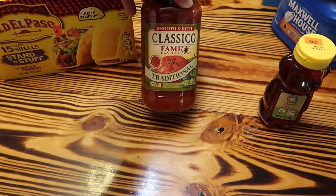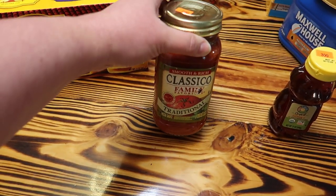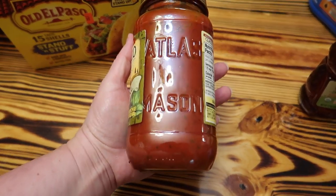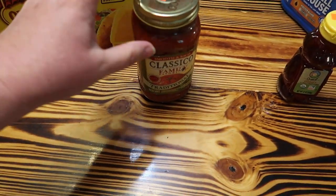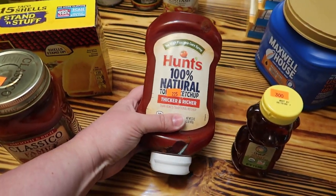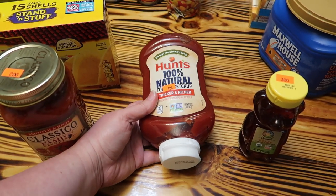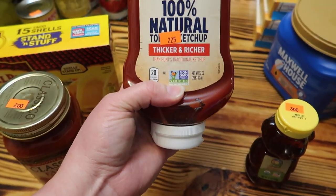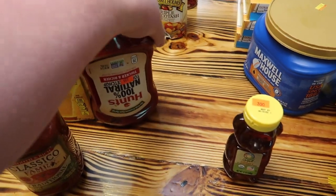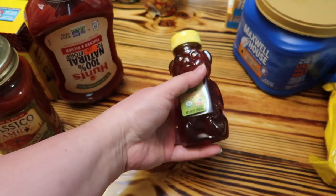Got a jar of Classico pasta sauce — it was $2, and this kind uses Mason jars, so I like to keep the jars. Got a bottle of Hunt's ketchup. This kind does not have high fructose corn syrup and it's really good and thick. The non-GMO label — I don't even pay much attention to that anymore because it doesn't mean as much as they said it did. Organic is more meaningful since that means no pesticides.